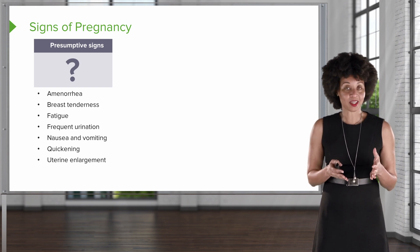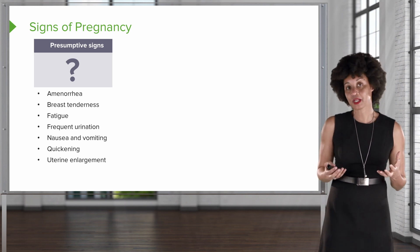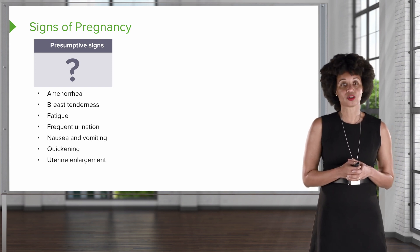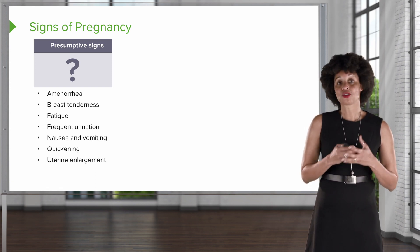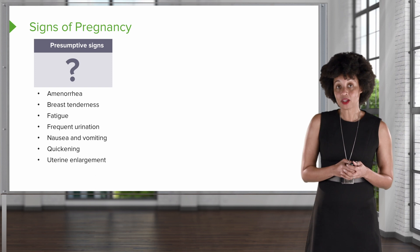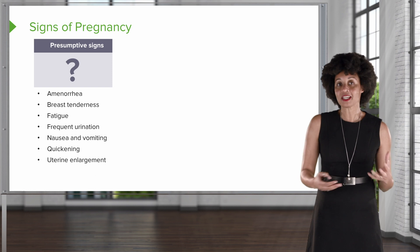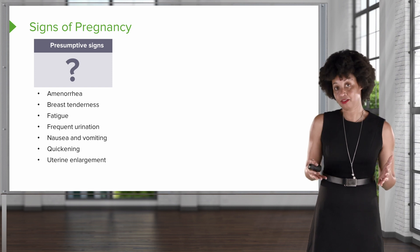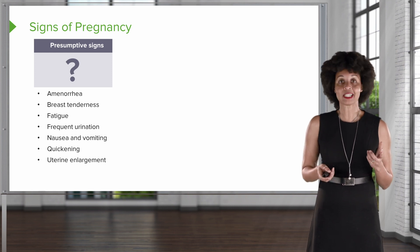The first category is a presumptive sign. Presumptive signs are usually subjective complaints that the patient may have. They may say they haven't had their period in a few weeks, or they may complain about breast tenderness, feeling really tired, having to use the restroom fairly often. Maybe nausea and vomiting, or quickening — which refers to the first time the patient perceives fetal movement — or noticing a little baby bump. Those are all subjective complaints, and we presume that they might be pregnant, but it's not always the case.